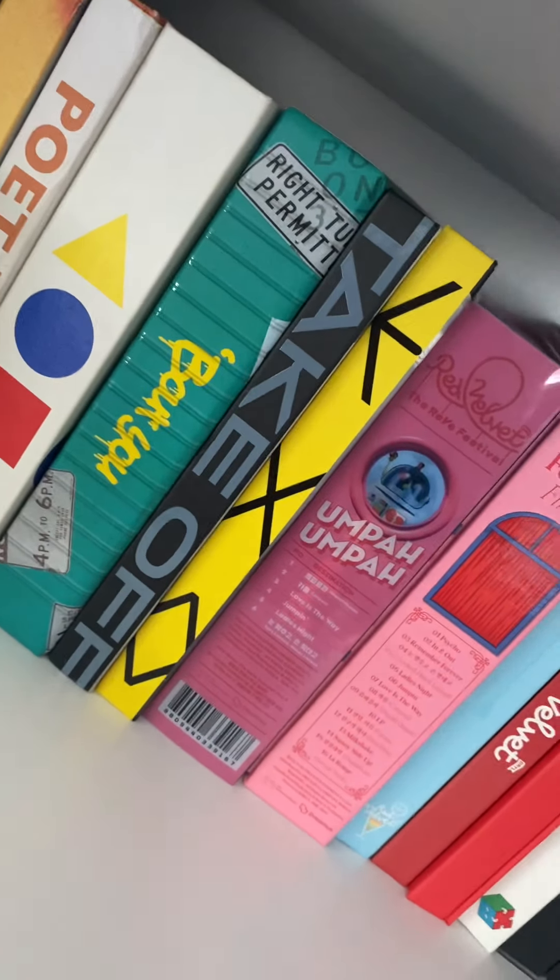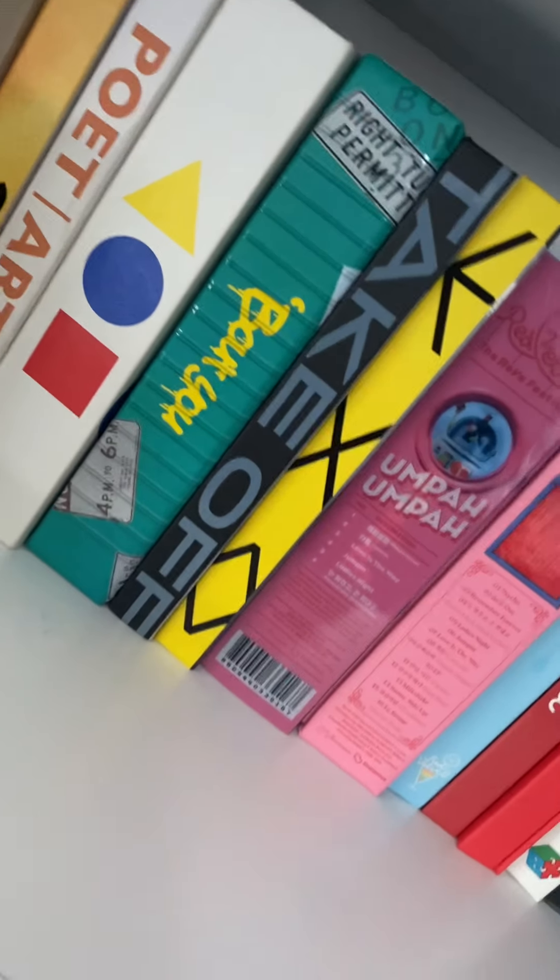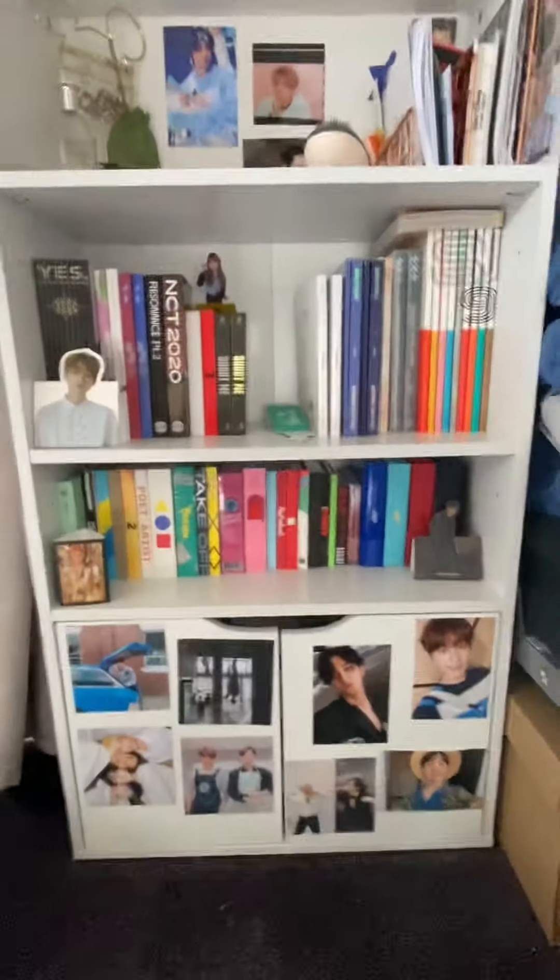Hello guys, welcome to today's video! Today's video is just a quick album room tour. Me and my sister share a room and we also share albums.